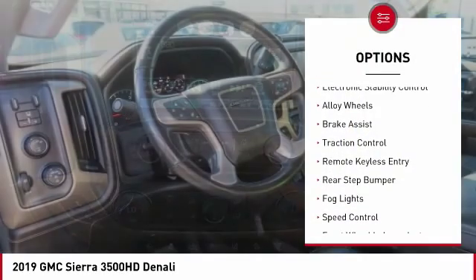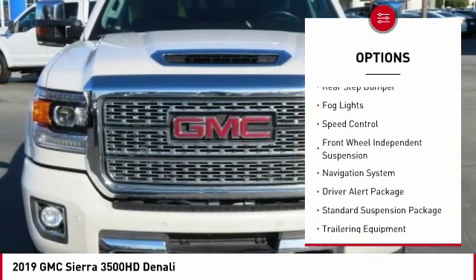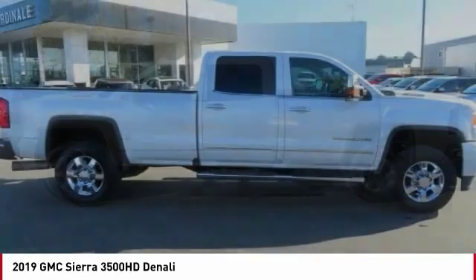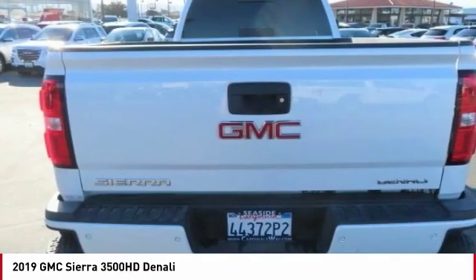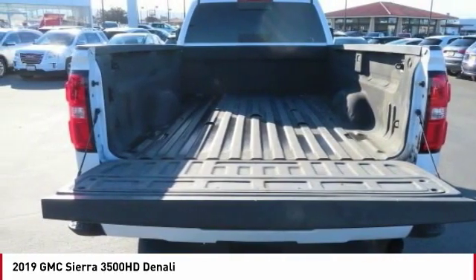Heated mirrors, electronic stability control, alloy wheels, brake assist, traction control, remote keyless entry, rear step bumper, fog lights, speed control, and front wheel independent suspension. This beauty is sure to make you the talk of the neighborhood. So call or drop in for a test drive today.